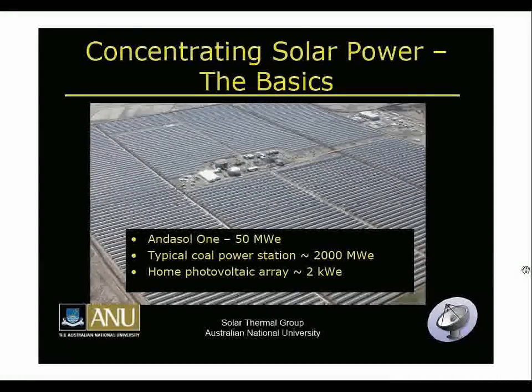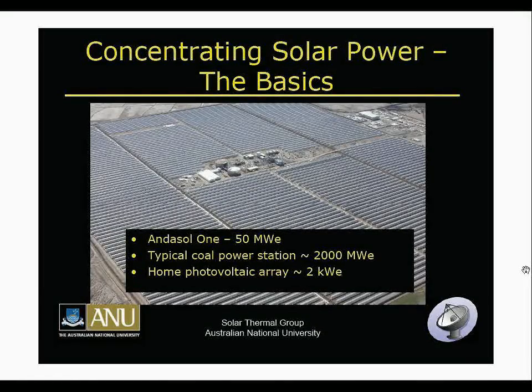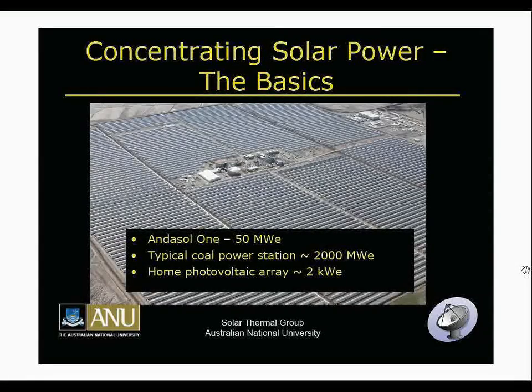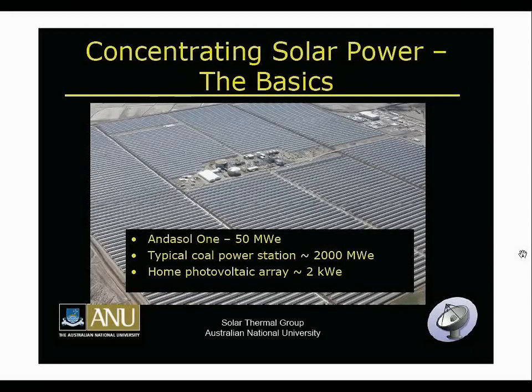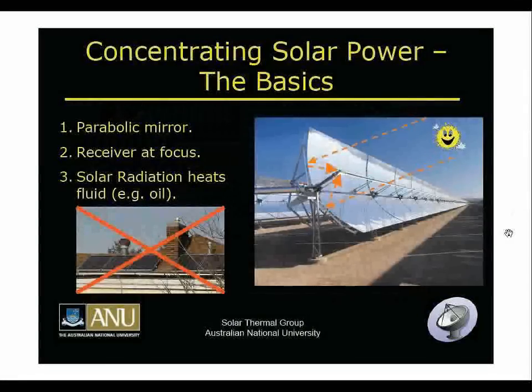To give you an idea of how big a 50 megawatt station is: a typical coal-fired power station is 2,000 megawatts, and your home photovoltaic take-away is about 2 kilowatts, with 1,000 kilowatts per megawatt. And even though Andesol 1 is only 50 megawatts, there are actually Andesol 2 and 3 plants being planned and built right next door, both identical and also 50 megawatts in size.